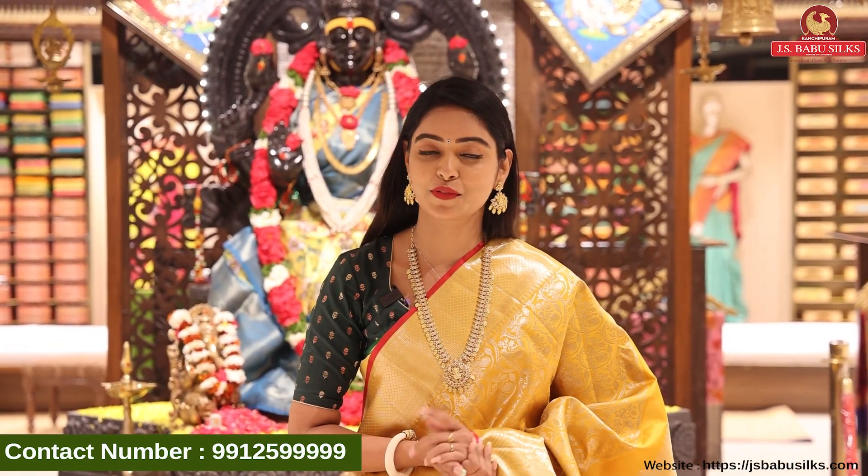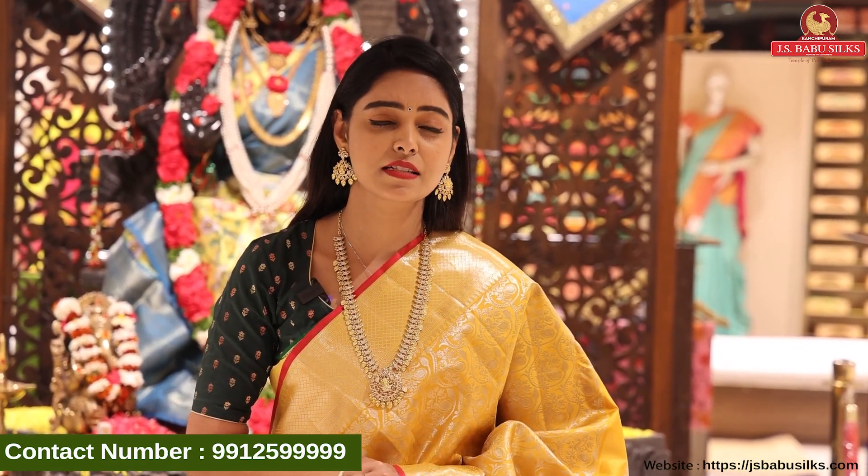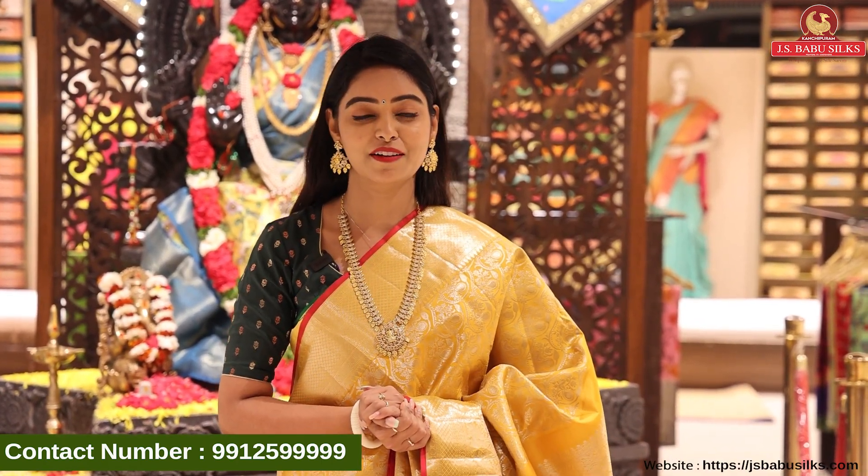The collection here is amazing — you can still purchase. You can check out our channel. We have Facebook as well. Do check them out regularly. We also have a website — JSBabuSilks.com. We have global shipping, and in Hyderabad, local people will also have home shopping facility. We will meet you again with a beautiful collection. Until then, take care. Happy shopping! Bye-bye!